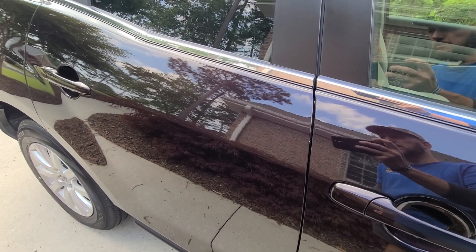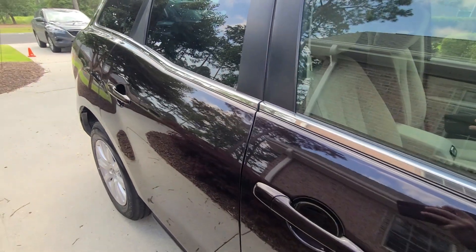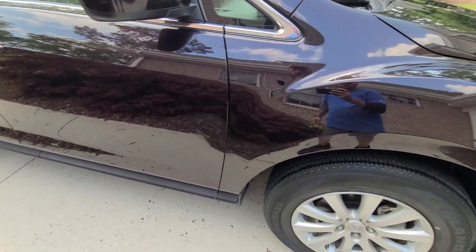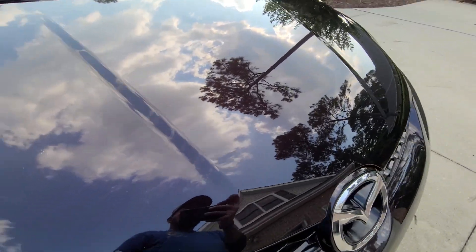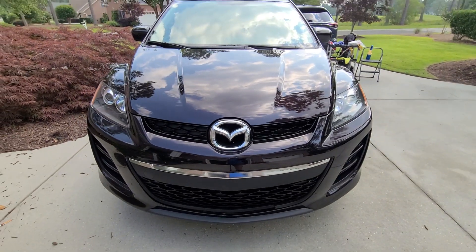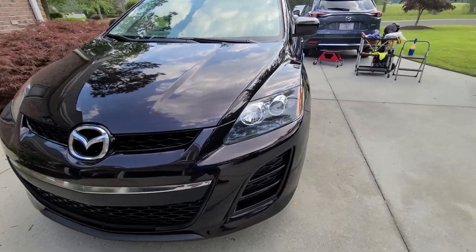Something was rubbed on the passenger door and the right side quarter panel — it's all been removed. Wheels were detailed as usual. This vehicle was never detailed and it is 13 years old with about 66,000 miles on it.